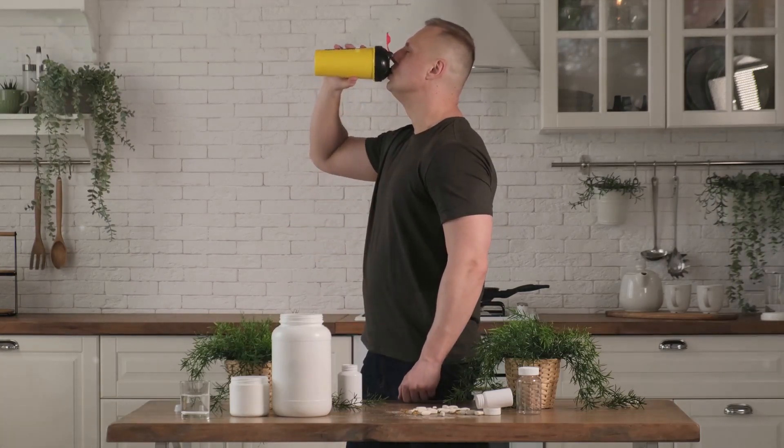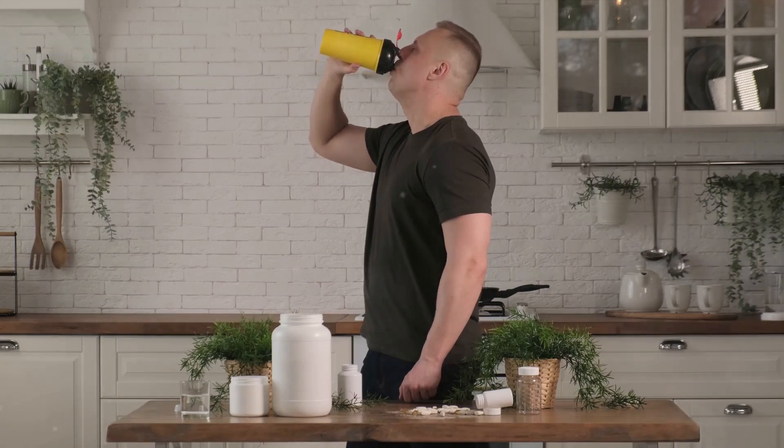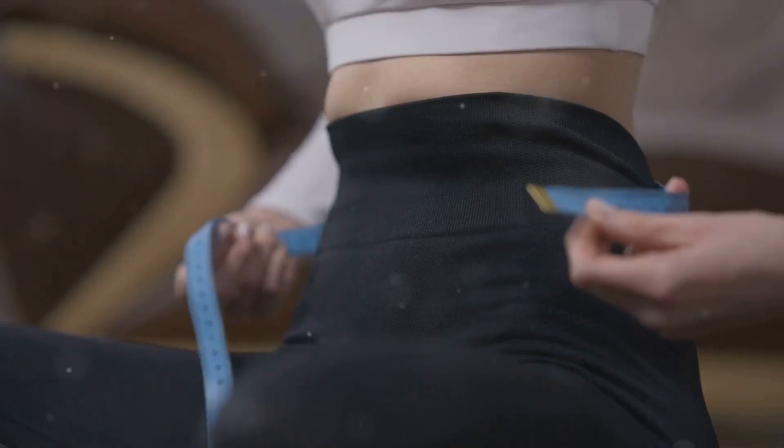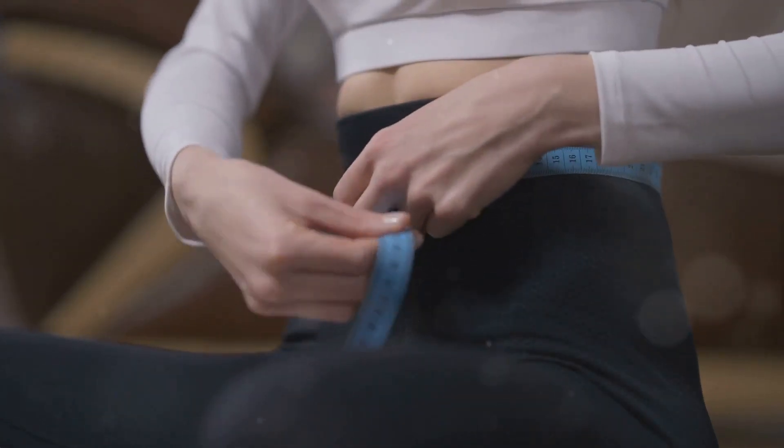Protein helps build muscle and muscle burns fat. So the more muscle you have, the more fat you'll burn, even when you're not working out. And don't forget to stay hydrated. Water aids digestion and helps keep your metabolism firing on all cylinders, and it's calorie-free. Lastly, aim for a calorie deficit.